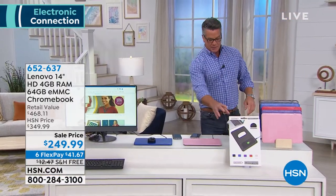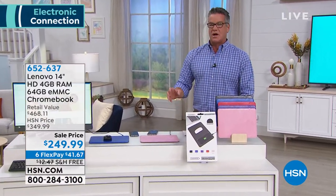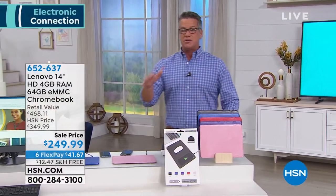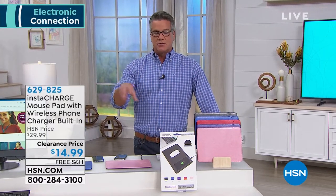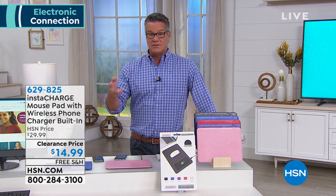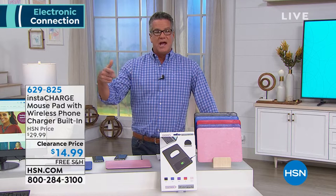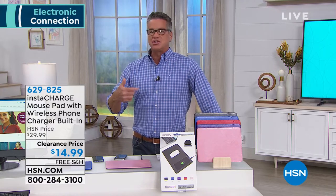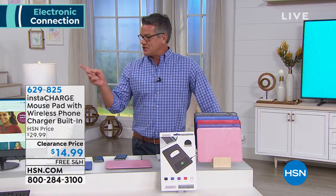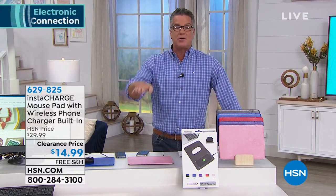We've got a great show for you coming up in this hour. You may also want to get yourself one of those crazy cool mouse pads. Imagine having a mouse pad — which is how you move your mouse around your computer — that also is a phone charger. This does all-in-one duty. It's not only your mouse pad but it's a phone charger, and it's one of those Qi wireless chargers. All you do is take your phone and just lay it on top.